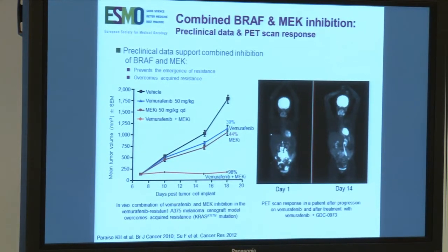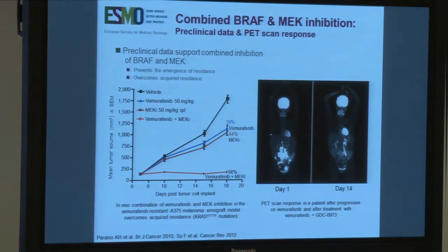Both drugs — the BRAF and the MEK inhibitor — work alone, but when combined they really produce synergistic results.